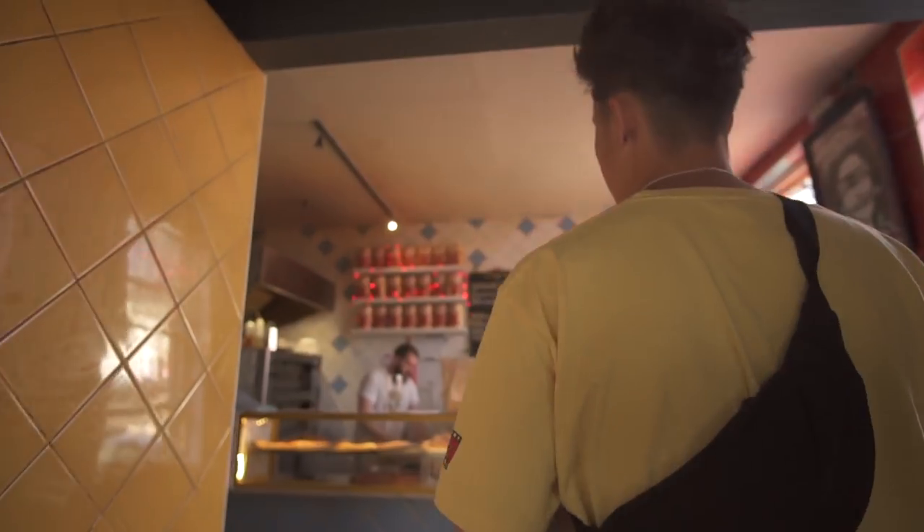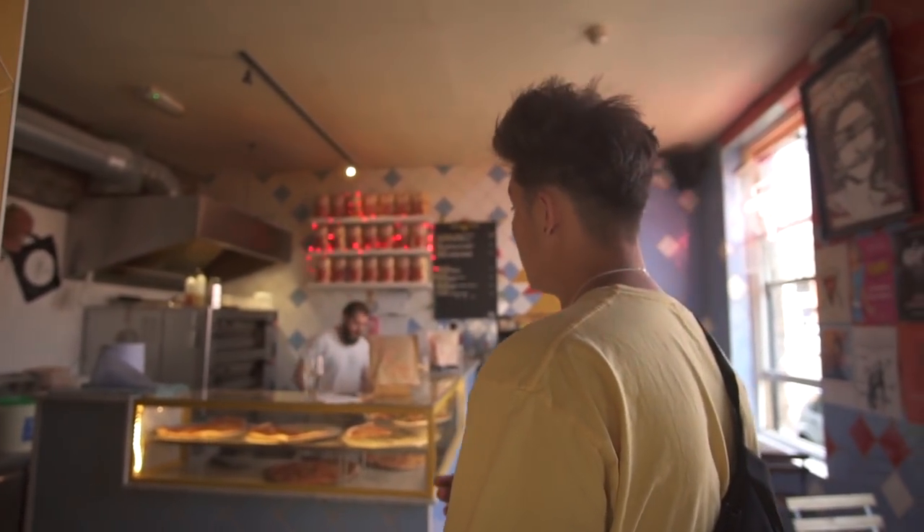Excuse me, do you know where the Lost Art store is? 'In the bar there's a white door — the rest of the closet, so you're up.' Thank you very much.